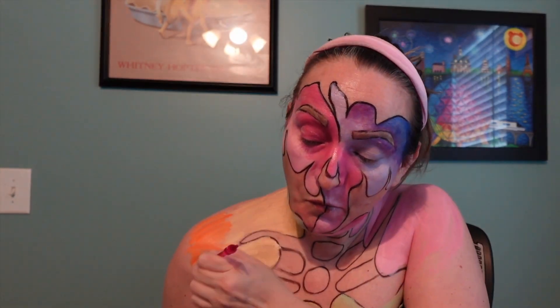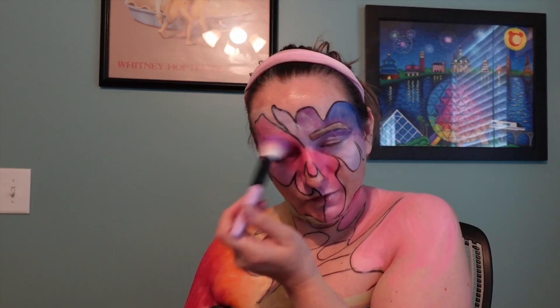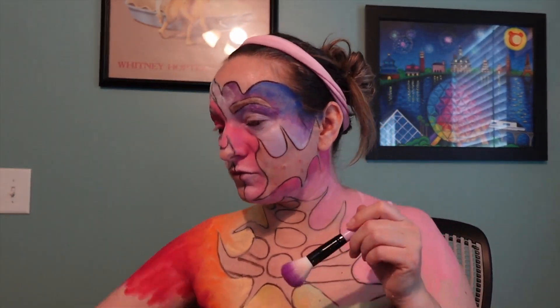I used an Elmer's glue stick to push down my lashes because I was coloring in and creating my brows. I didn't go overboard trying to get my brows down since it was going to be hidden anyway. Then I took my Too Faced Better Than Sex eyeliner and drew out everything I wanted.